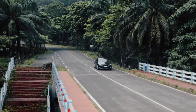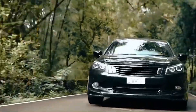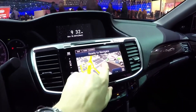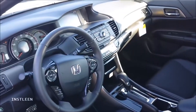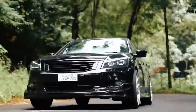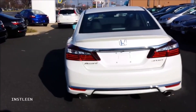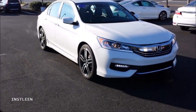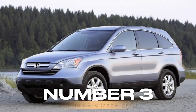What makes the 2013 Accord stand out? It has a smooth ride, strong engine performance, and an easy-to-use infotainment system. Additionally, its spacious interior and high safety ratings make it a solid choice for families. Plus, parts are widely available and reasonably priced, making repairs and maintenance hassle-free.